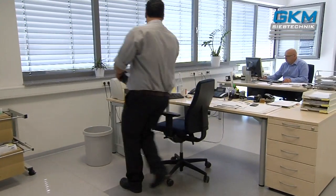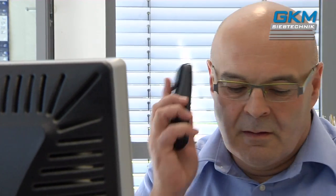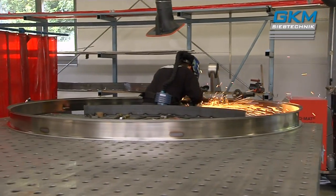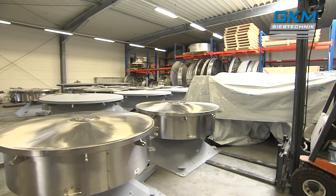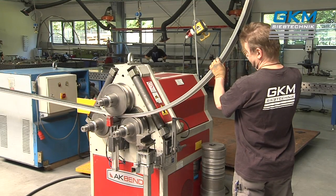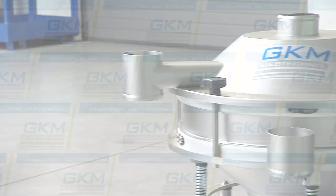GKM SiebTechnik — a team of specialists with long-standing experience working together to develop and provide excellent, well-studied and proven solutions for you. GKM is known for having thousands of machines operating worldwide, fast response times, the highest quality standards and offering amazing value for money. We look forward to discussing further details with you. Your number one for screening technology.